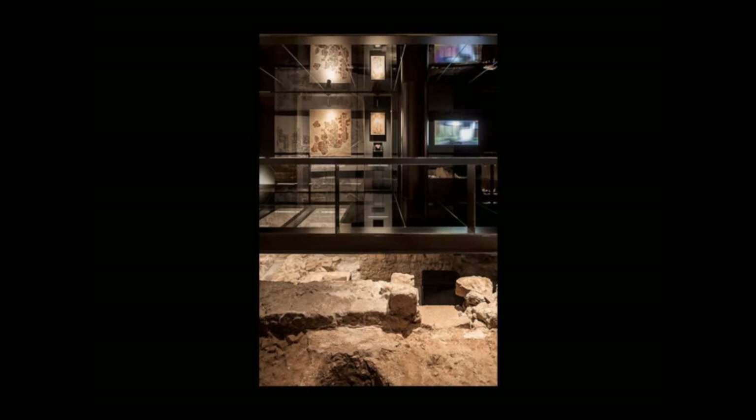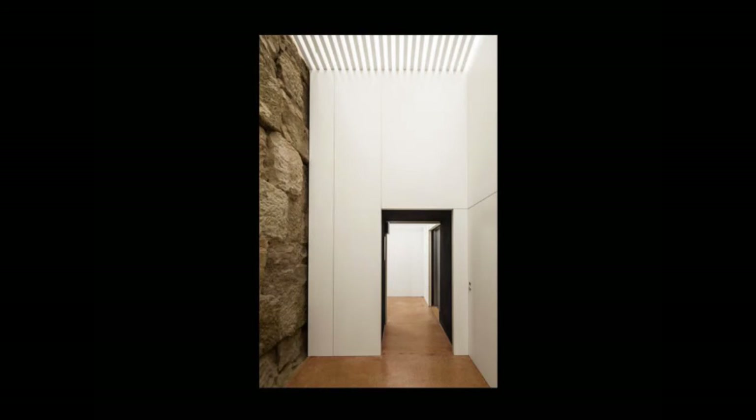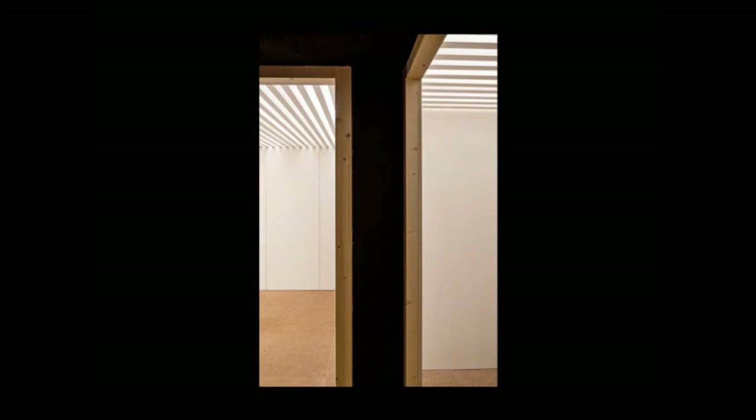Because there are some things exhibited that can appear or disappear. You go to the other side, you see the Roman wall — a piece of the Roman wall that is part of the structure of the building — and you go up. This is the section.